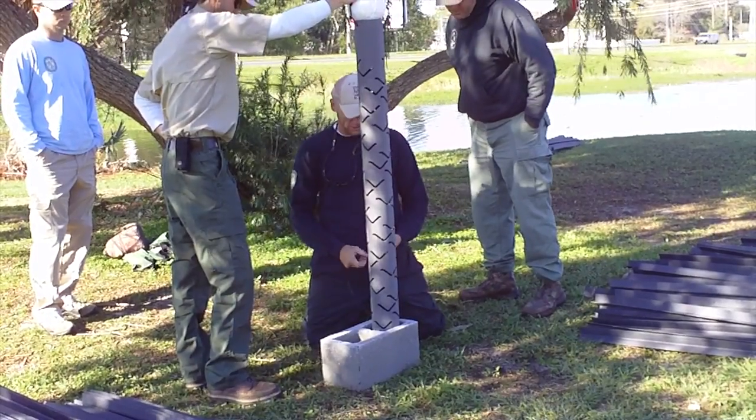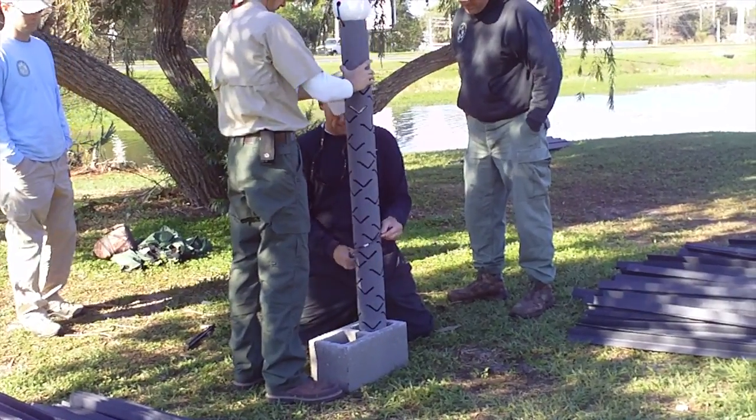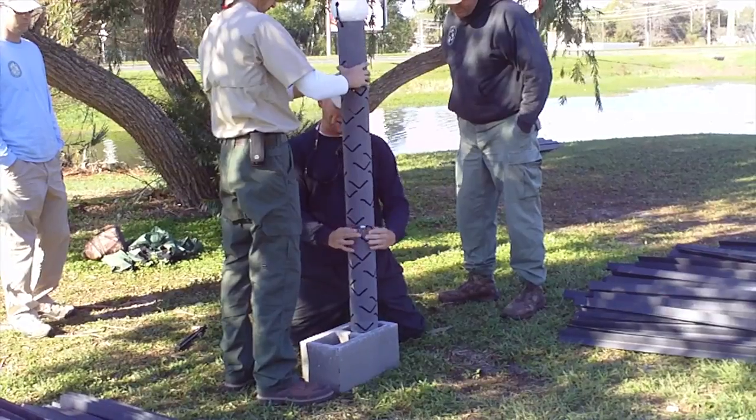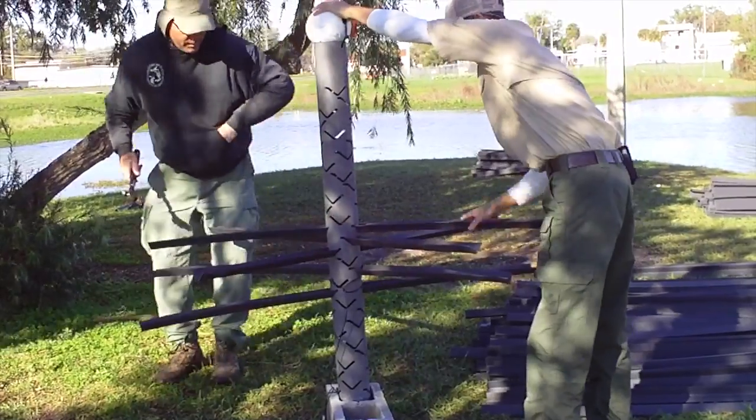Here we can see FWRI biologists assembling the artificial attractors. Volunteers were also brought in from local fishing clubs to aid in the construction. Every attractor is built by hand on site.